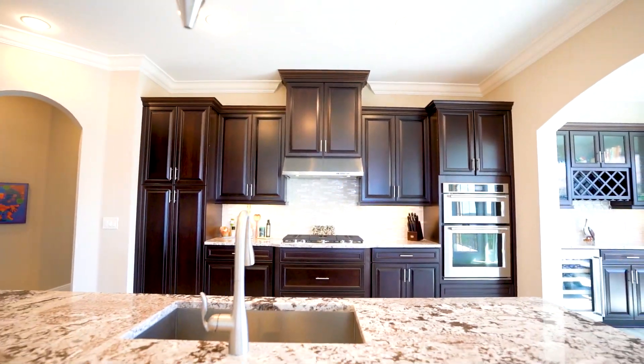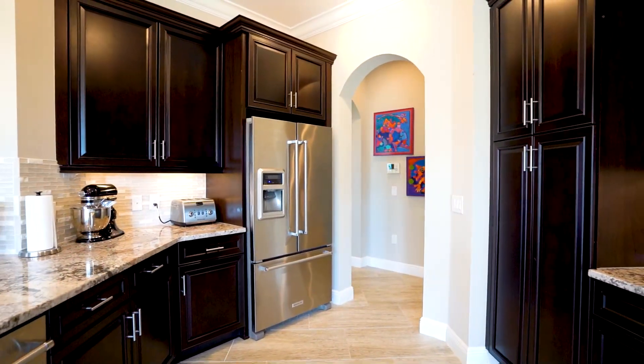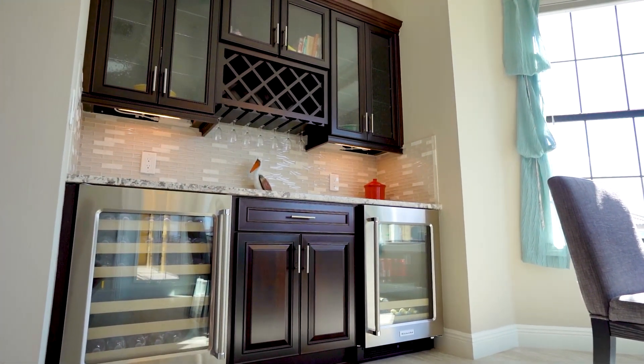The gourmet kitchen features stainless steel appliances, a natural gas cooktop, plenty of cabinet space, and an extended beverage serving station in the kitchen nook which includes a wine rack and both a beverage and wine cooler.